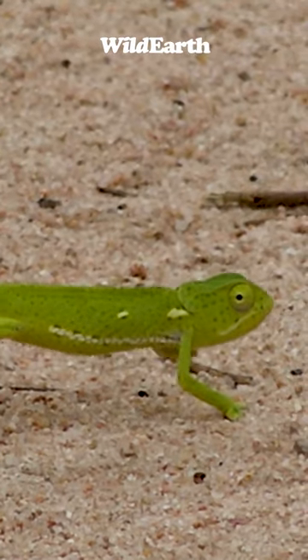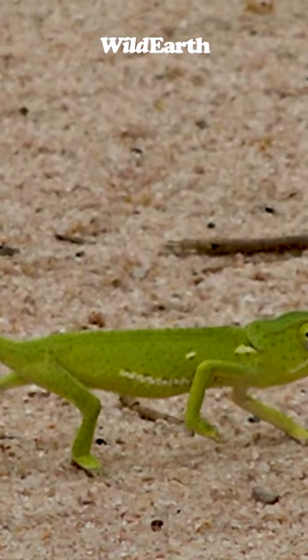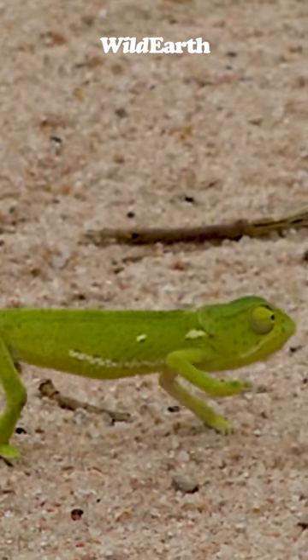So this chameleon has to be very careful. You can see he's trying. He's trying with two legs.